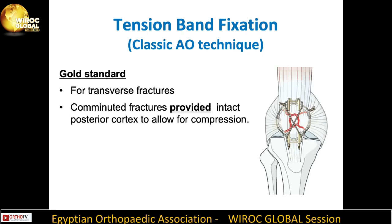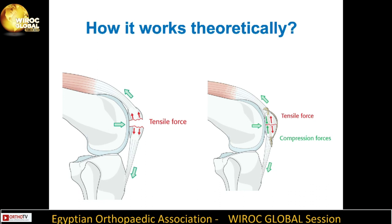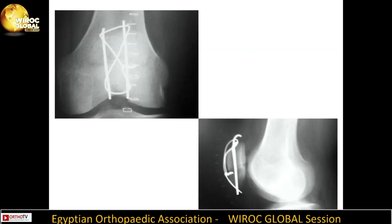Starting with tension band fixation — the classic AO technique is the gold standard for transverse fractures as well as comminuted fractures, provided there is an intact posterior cortex to allow for compression. It is cost-effective and the most popular technique. The anterior tension band converts tensile forces on the anterior aspect of the knee joint into compression forces at the joint line. The classic AO technique uses two parallel K-wires and an anterior tension band of stainless steel wire in a vertically oriented figure-of-eight pattern with wire tightening at two sides.